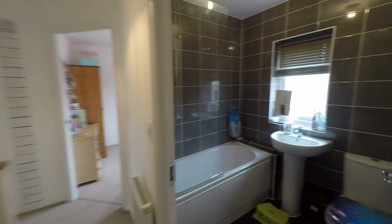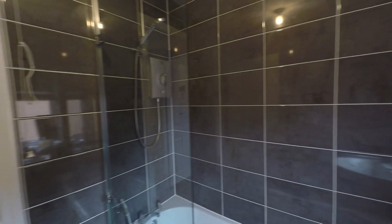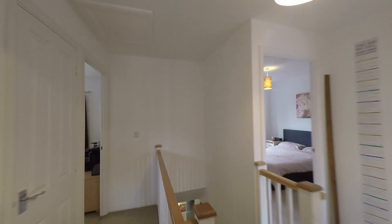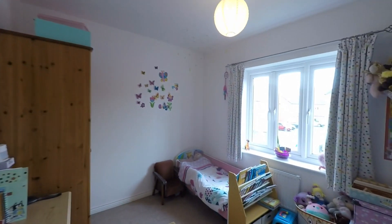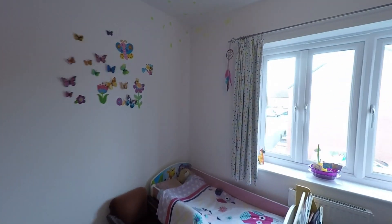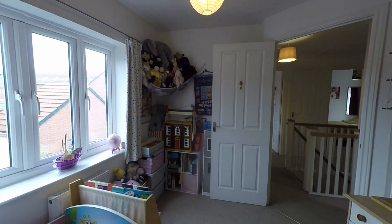Passing across the landing we pass the family bathroom, fitted with a beautiful modern suite featuring a tiled surround bath with a fixed overhead shower. The last bedroom at the rear of the property is again a great size double, currently set as a child's room but with plenty of space for a double bed and all required furniture.